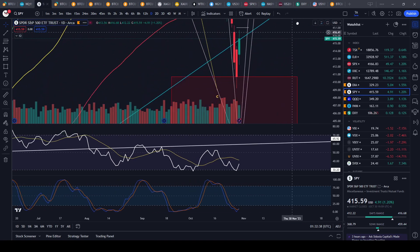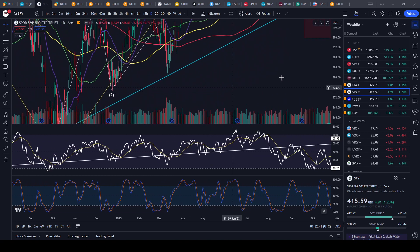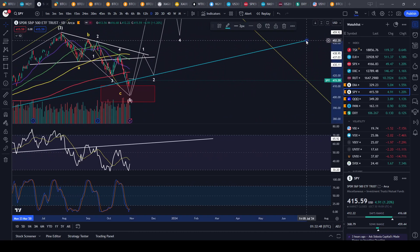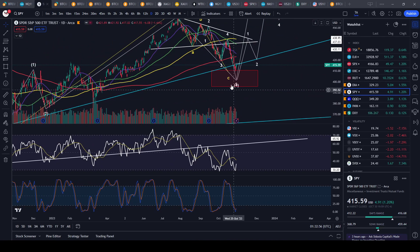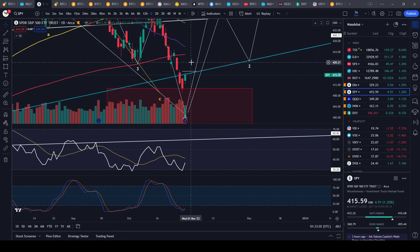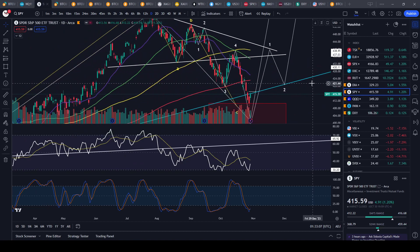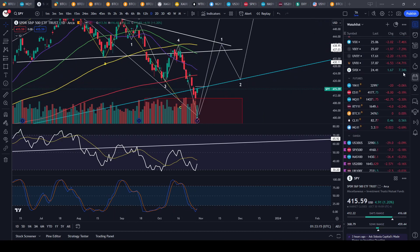Right now the markets bounced and actually retested resistance. This trend line isn't 100% accurate, so don't just trade off it alone. Technically 417 on the SPY was my resistance level. If we broke back into it, I would have stopped out of some shorts or taken profit to see if the markets can bounce higher before re-entering short positions. For the time being I'm still holding my positions.